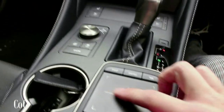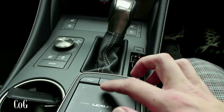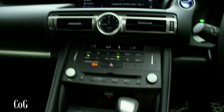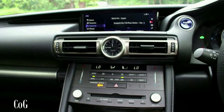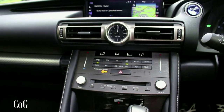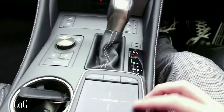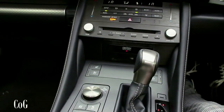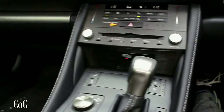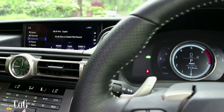This car has the Lexus trackpad, which replaces the rotary knob we had in the IS, allowing you to move across the screen more quickly. However the trackpad is a little bit difficult to use while driving when you're trying to find exactly what button you want to click.